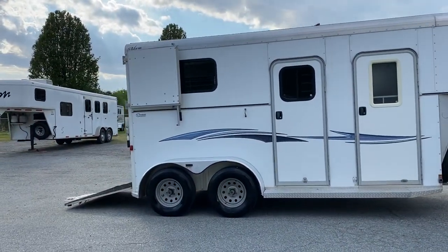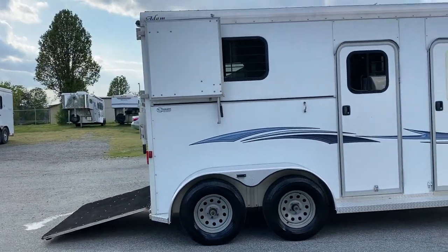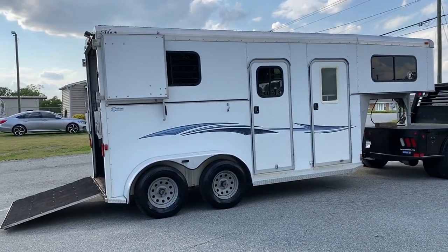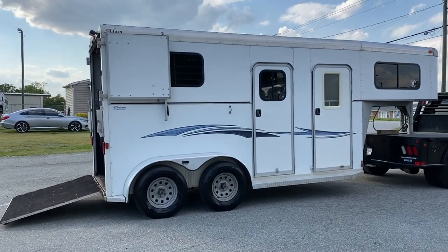So, 2012 two-horse straight load gooseneck Adam — nice little trailer. If you need a second runaround trailer or just a nice two-horse straight load gooseneck, we have one. Carolina Trailer Sales, carolinatrailersales.com. You guys have a great day, thanks!